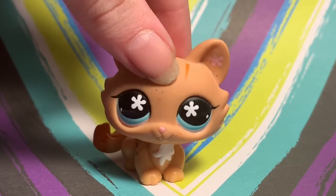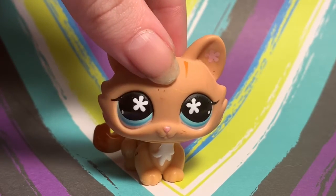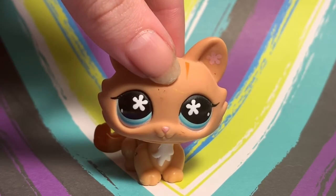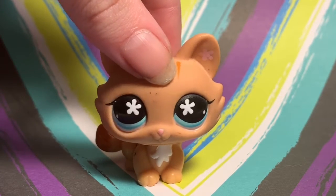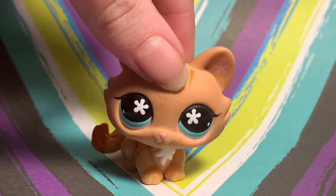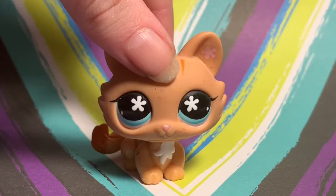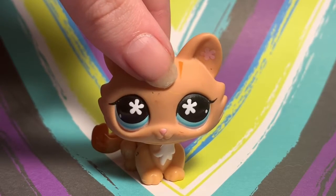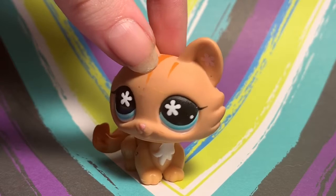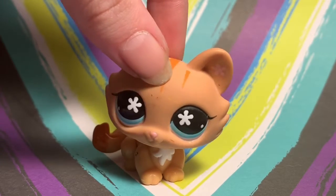I couldn't find any LPS blind bags at the store. I'm pretty sure they stopped making most of them a couple years ago, besides the fortune cookie shape ones — those were five dollars each and I don't have the money for that. I was also looking at Shopkins blind bags but they only had one type and it looked so weird, so I just said forget it.